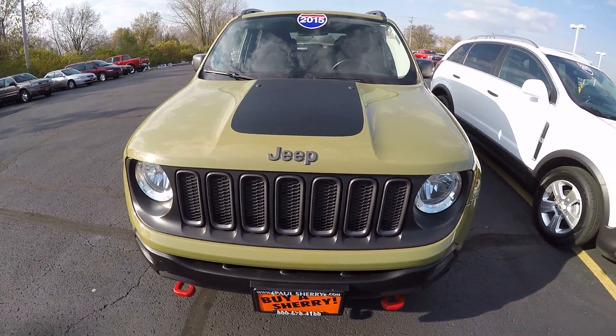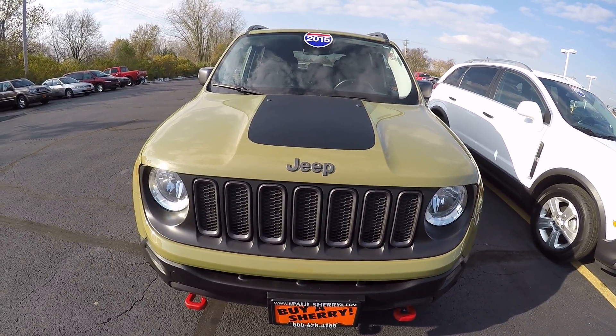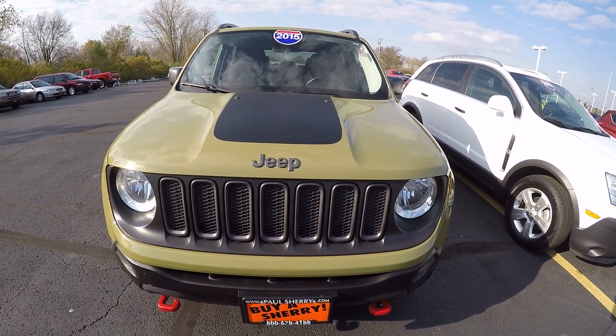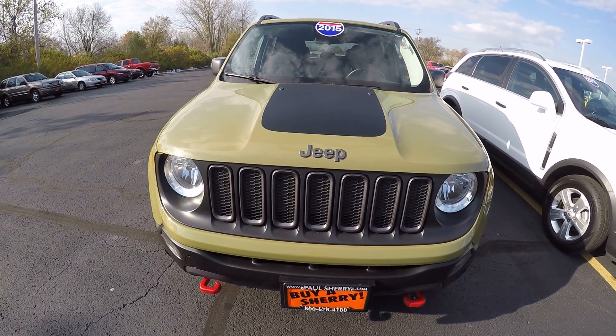Hi folks, Nick Ruiz here at Sherry Chrysler Dodge Jeep Ram and RVs in Piqua, Ohio. Today I'm showing you a 2015 Jeep Renegade Trailhawk, stock number CP15109T.